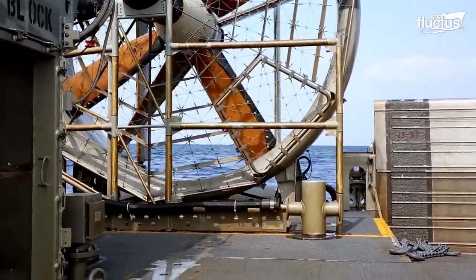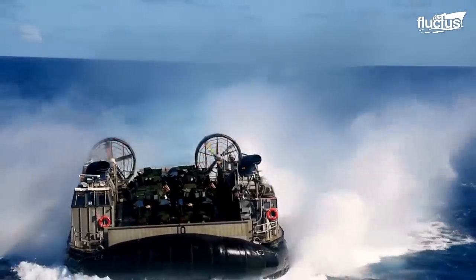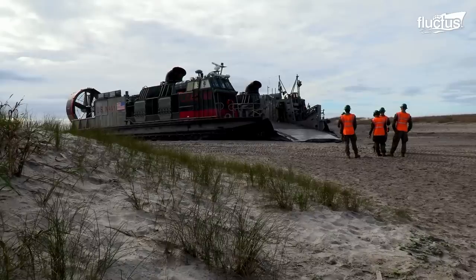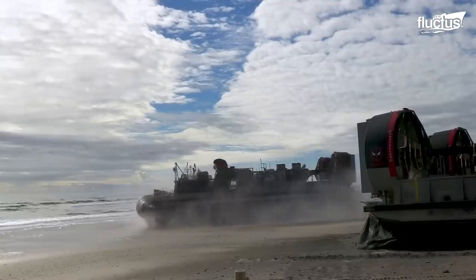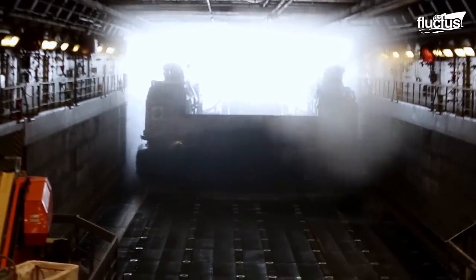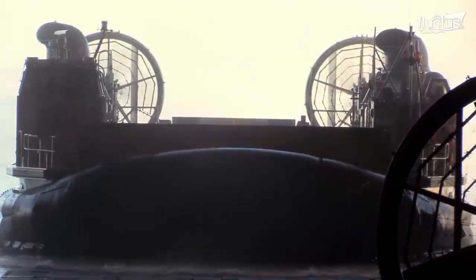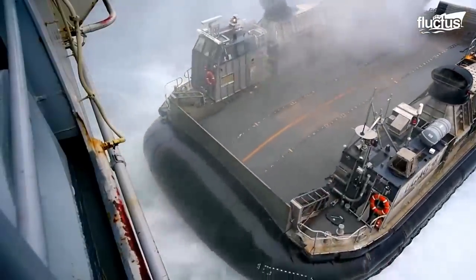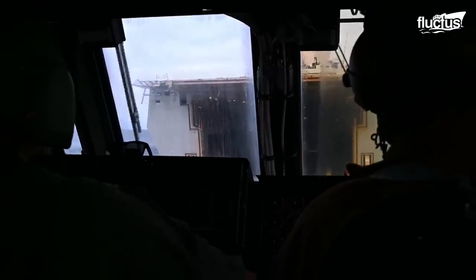The genius of the LCAC design is that it can move equally well over virtually any surface. Because the vehicle is constantly supported by an air cushion, friction is virtually non-existent when moving across water, land, swamp, sand, or pavement. This simplifies launch and recovery, allowing the LCAC to drive out of the well deck and onto the water. It can then deliver its payload and drive directly back into the well deck without needing recovery assistance.